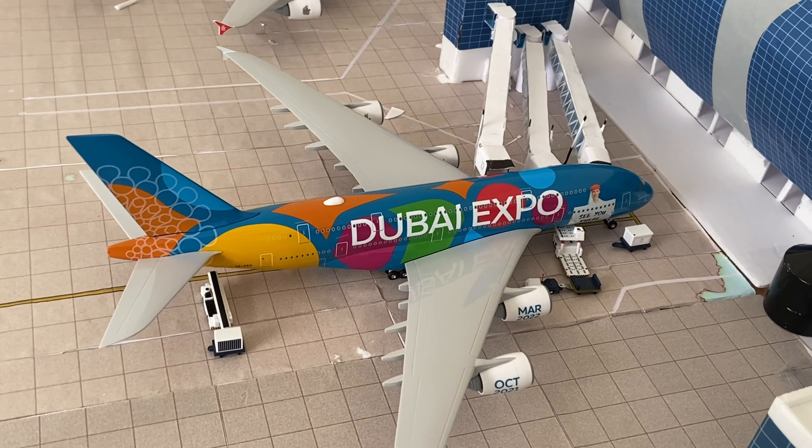And next up, we have another A380, MH Flight 318, with service to Tokyo Narita. This will be pushing back in three minutes, and it will be on its way.